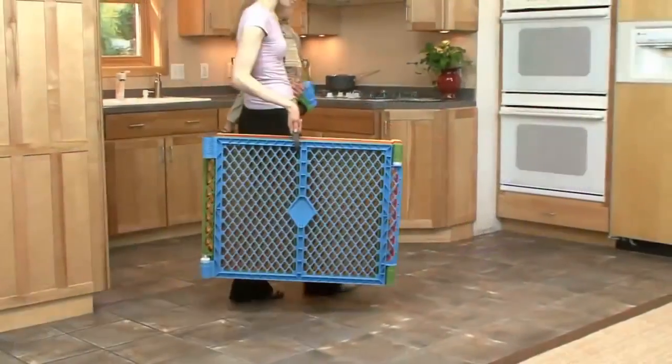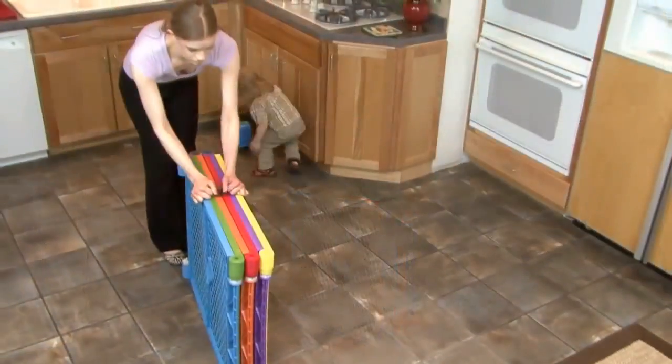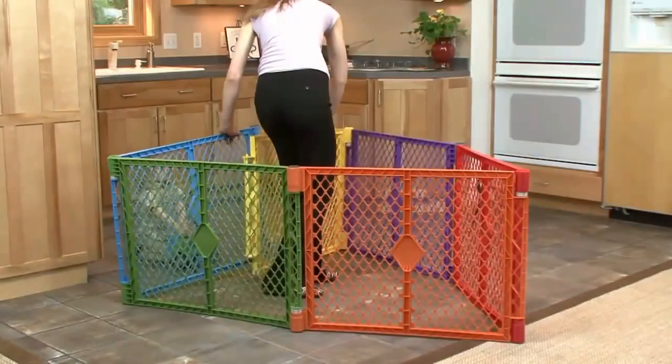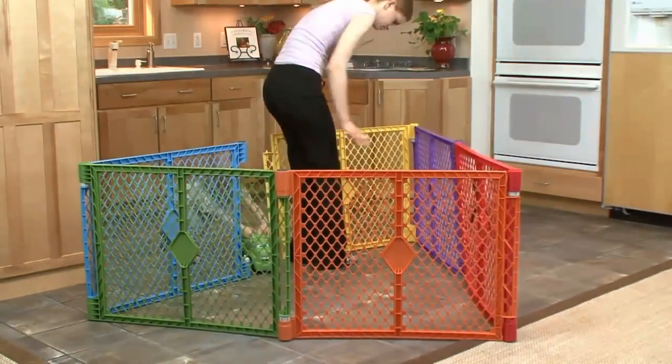The Super Yard Color Play comes ready to use. Simply unsnap the carrying strap and unfold the panels. As you do, you'll hear the clicking sound of the Super Yard's self-locking positioning feature.